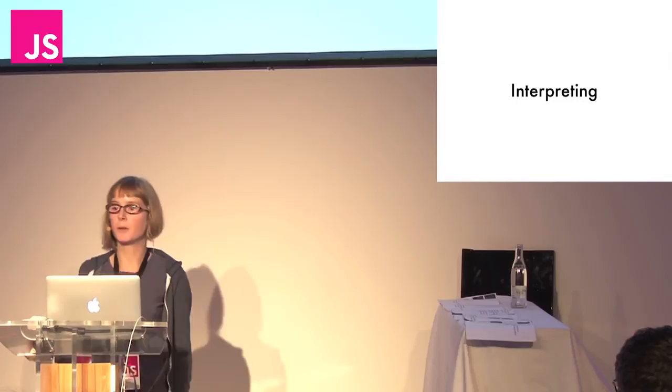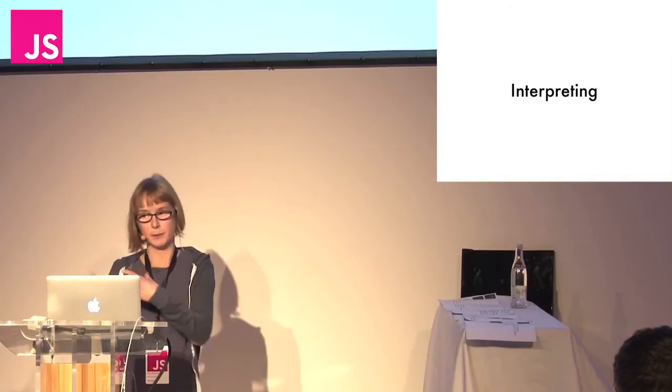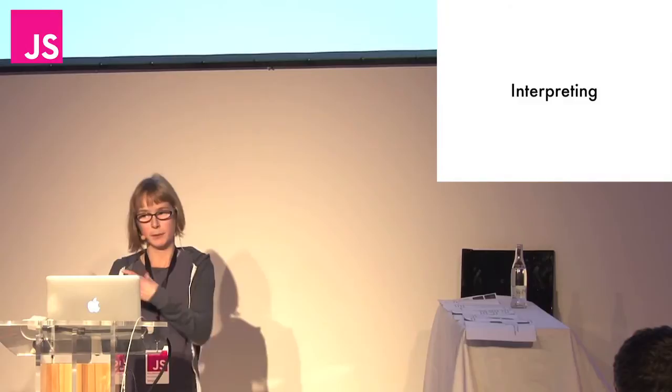The next and final stage is interpreting. This is taking the recipe we've produced — the abstract syntax tree — and essentially following the instructions, which means running JavaScript code that is commensurate with the instructions in the recipe.